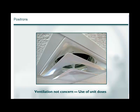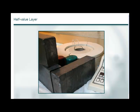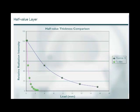Half-value layer is a convenient way to express the attenuation properties of a material for photons. It is defined as the amount of material needed to reduce the intensity of a radiation source to one half of its original intensity, normally expressed as thickness. The half-value layer for FDG in lead is 3.85 millimeters, for technetium-99m in lead it is 0.3 millimeters, and for iodine-131 in lead it is 3 millimeters.